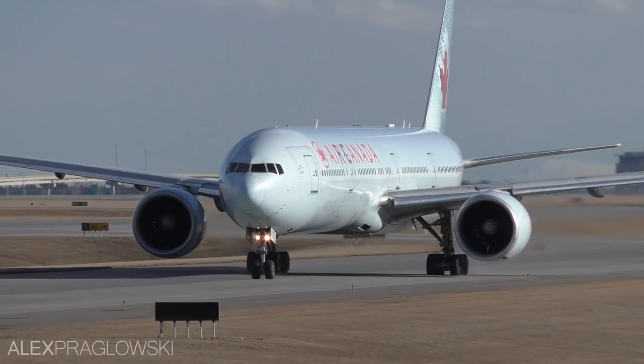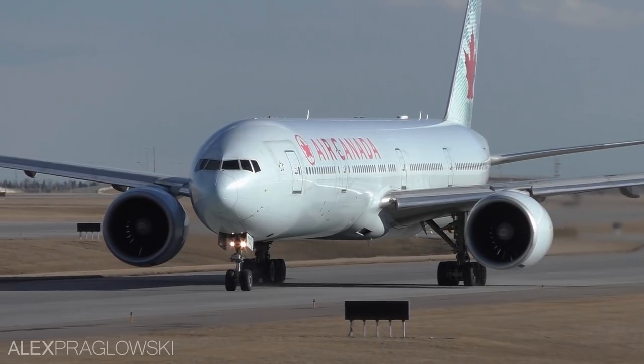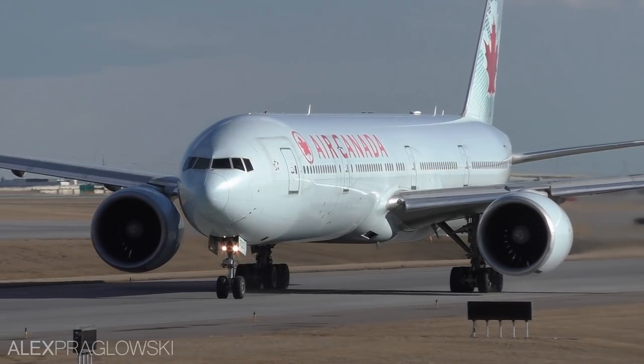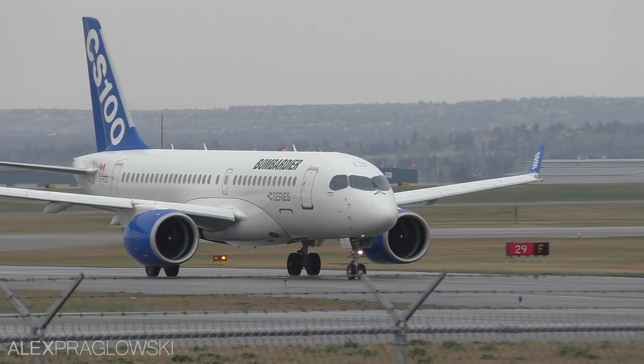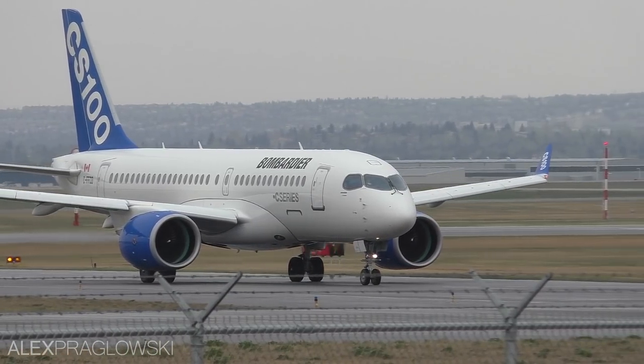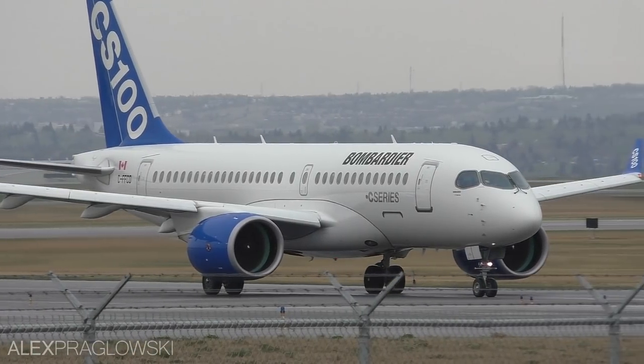All in all, Air Canada has a very wide range of capacity, from 18 seats on the Beech 1900s to 450 on the 777-300ERs. As for the future of the Air Canada fleet, the airline will be welcoming its first Bombardier C-Series — or as much as it pains me to say, Airbus A220 — later this year.